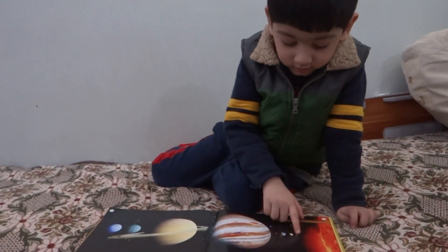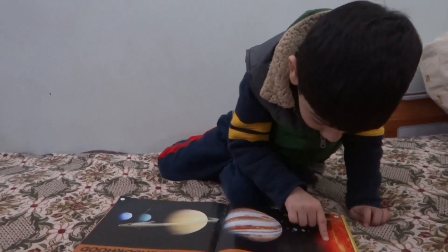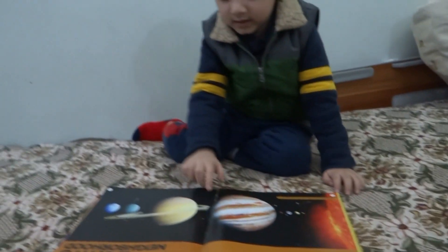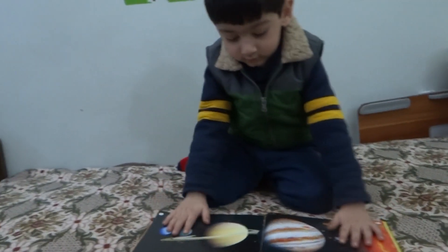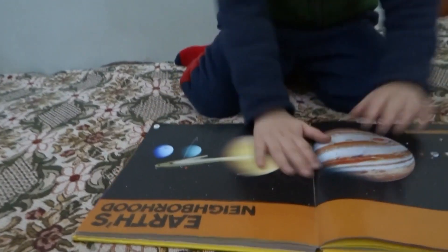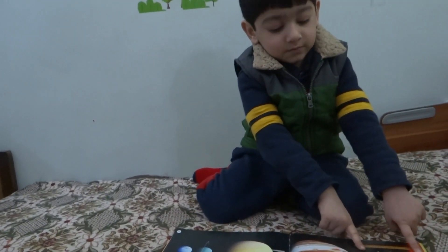Mommy, this is Earth and it protects from the asteroid with the sun. That's the tiny Earth. These are gas giants. And these are not gas giants. There are two kinds of them — gas planets and no-gas planets.